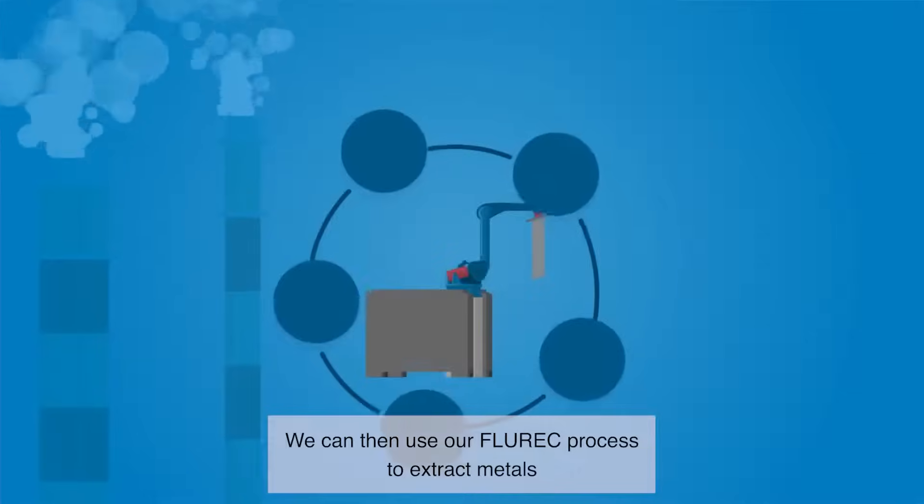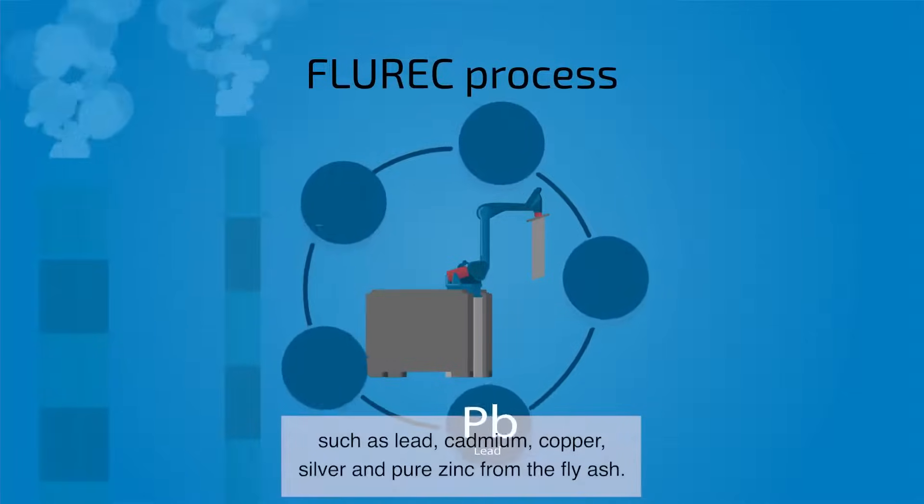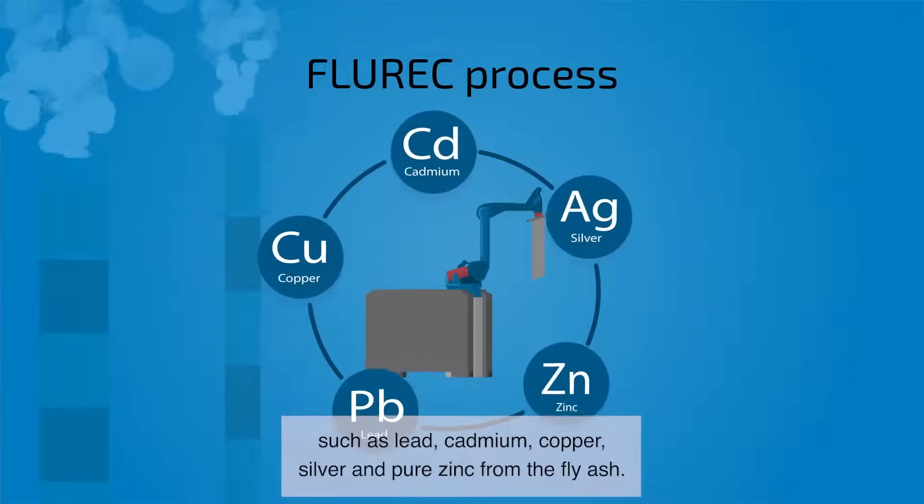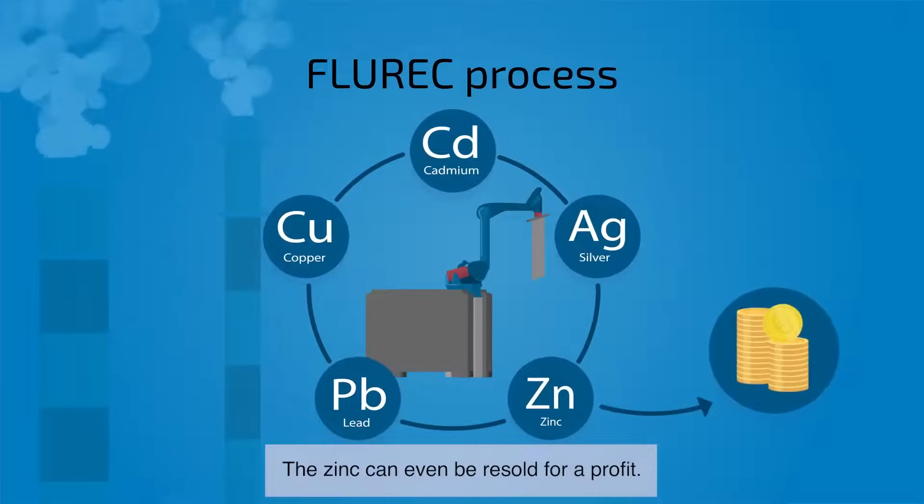We can then use our fluoric process to extract metals such as lead, cadmium, copper, silver, and pure zinc from the fly ash. The zinc can even be resold for a profit.